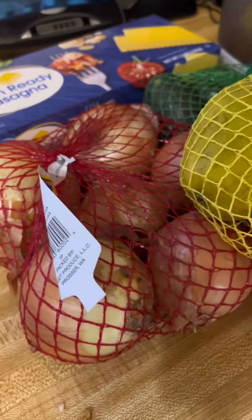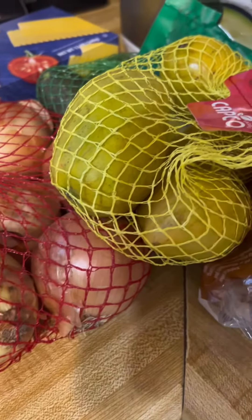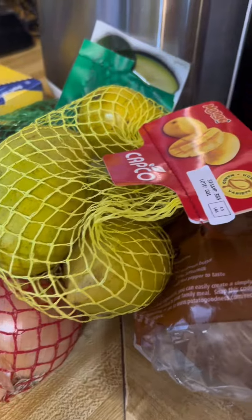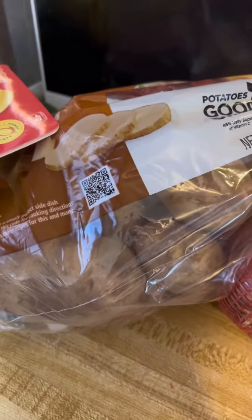Some lasagna noodles, white onion, these mangoes — I've never had them in a bag like this, I guess they're good — some white potatoes, sweet potatoes, a two-pack of the whole young chicken, and then a roast. And that is everything that I got for my family to eat for these next two weeks.